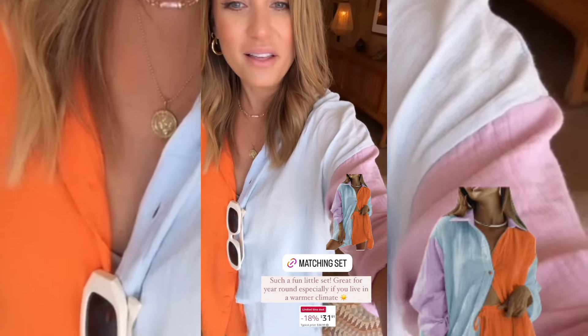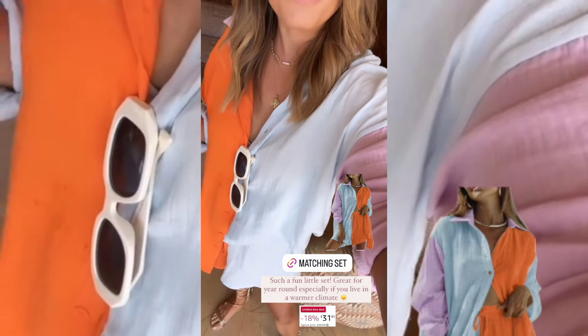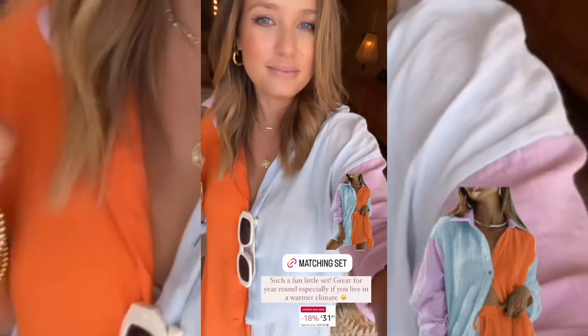I want to say it comes in a lot of different colors, and then I just paired it back to my cute gold sandals. So cute, lightweight, so easy for summer.